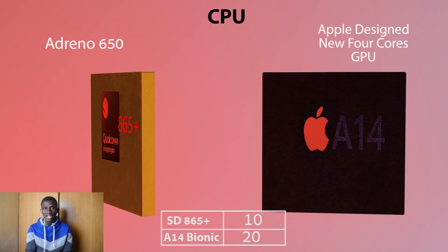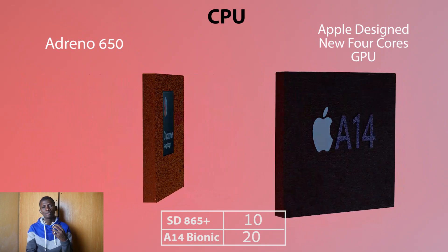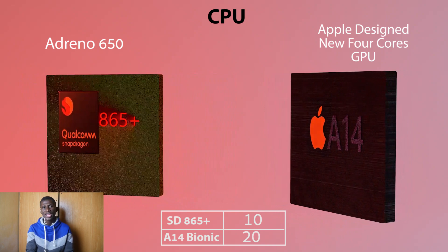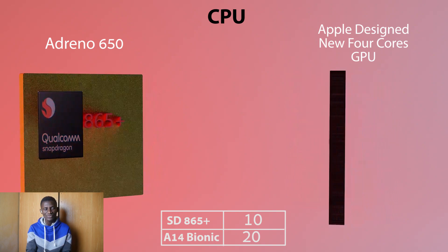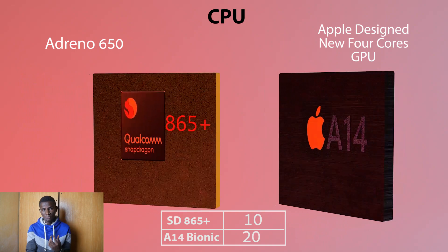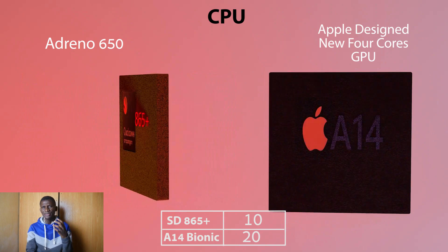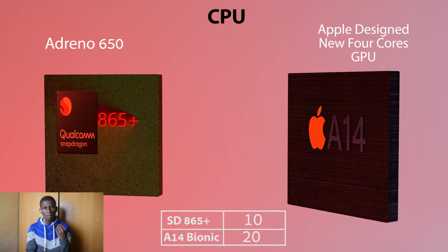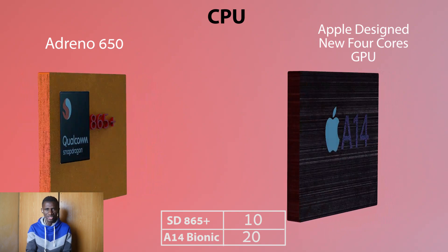When it comes to GPU, the Adreno 650 brings an elite gaming experience as it supports up to 144Hz display refresh rate and draws 35% less power than its predecessor. However, that does not change Apple's standing. Apple designed its own GPU with 4 cores, and the distinctive part about the A14 Bionic GPU is that it delivers 40% more performance while drawing less power compared to its predecessor.